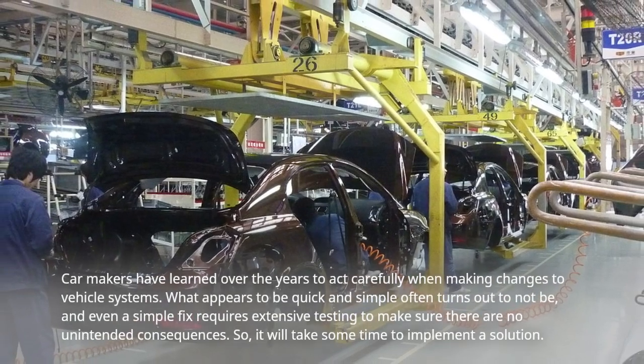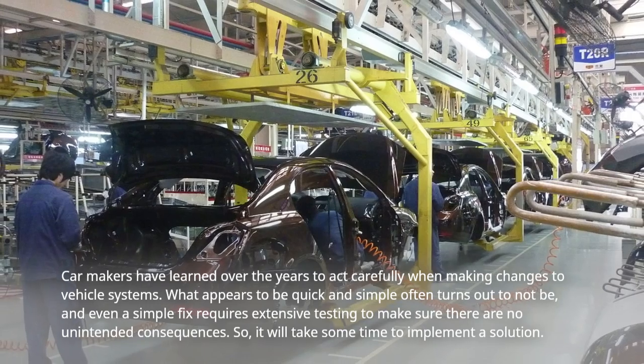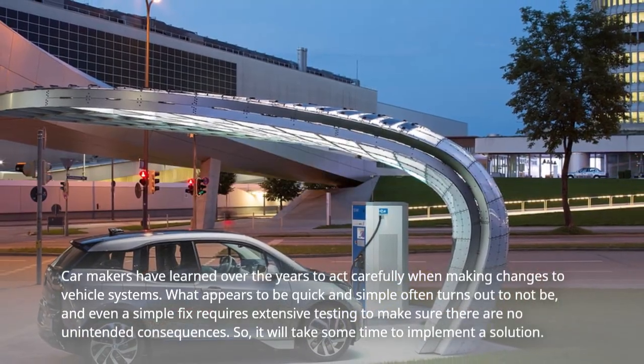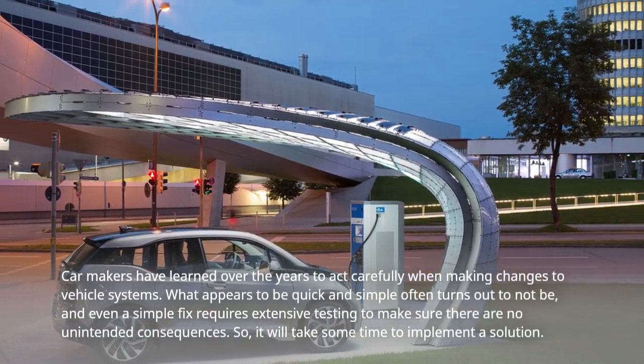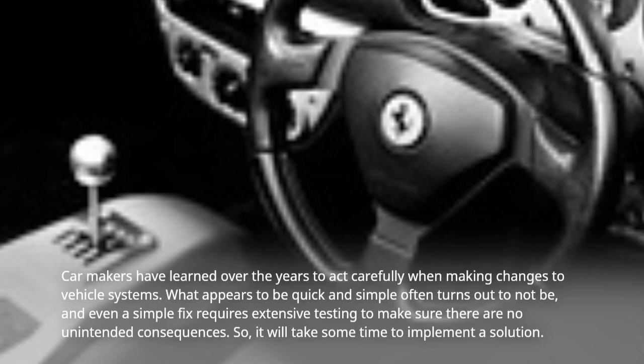Car makers have learned over the years to act carefully when making changes to vehicle systems. What appears to be quick and simple often turns out to not be, and even a simple fix requires extensive testing to make sure there are no unintended consequences.